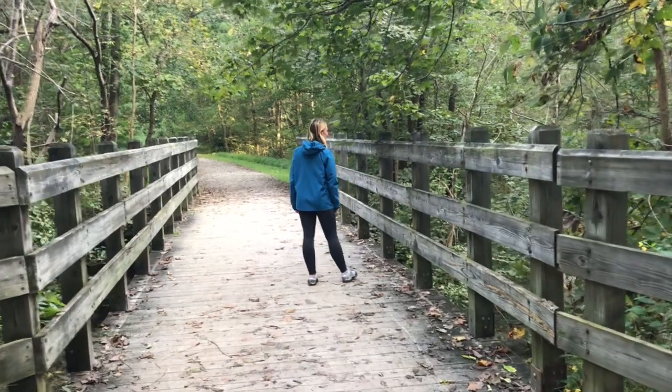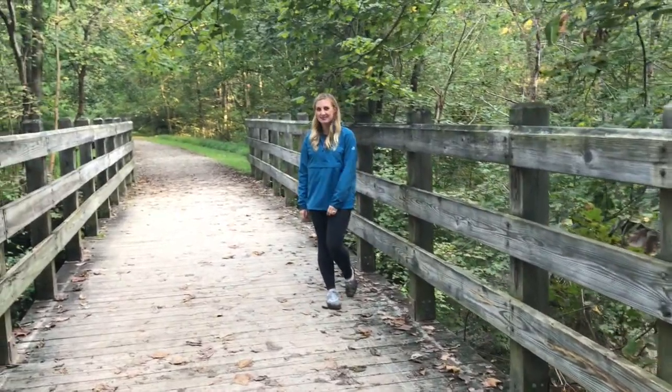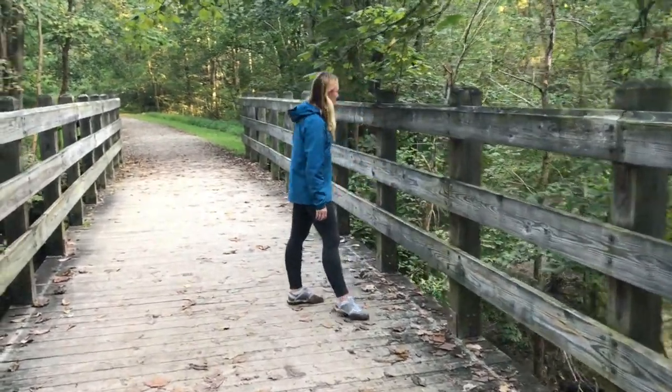But nature and being outside has been so good for my mental health lately and has really done a lot of good for me in terms of helping me keep a clear and level mental space. And so I don't want to stop exploring nature just because it's getting cold out.